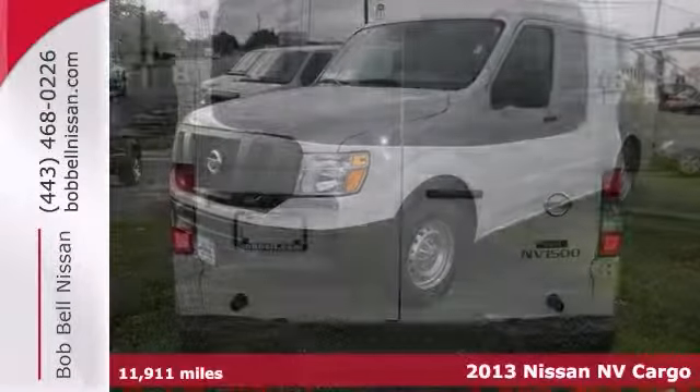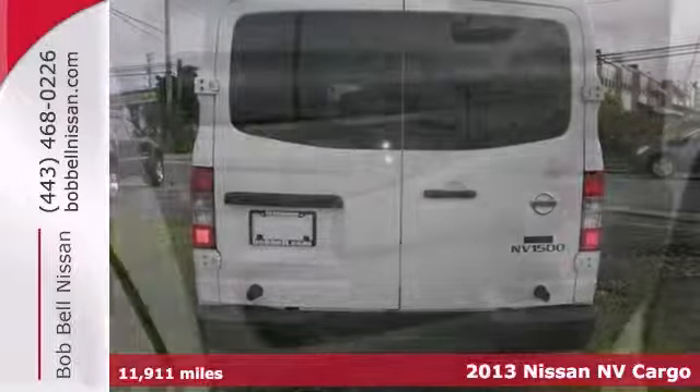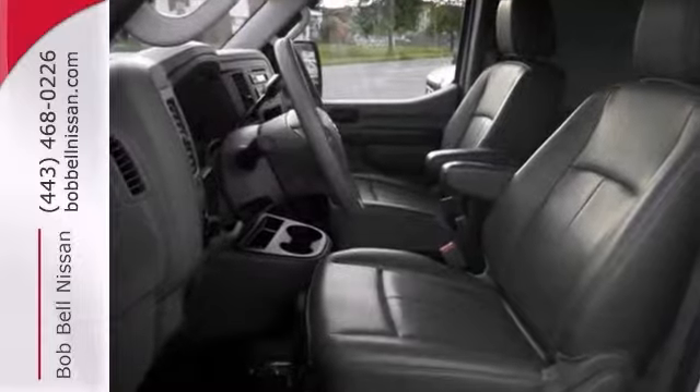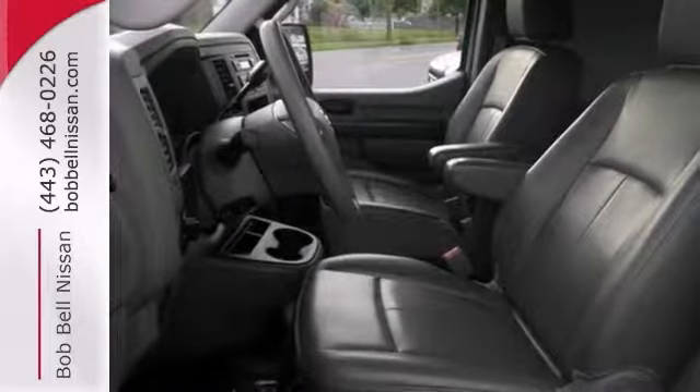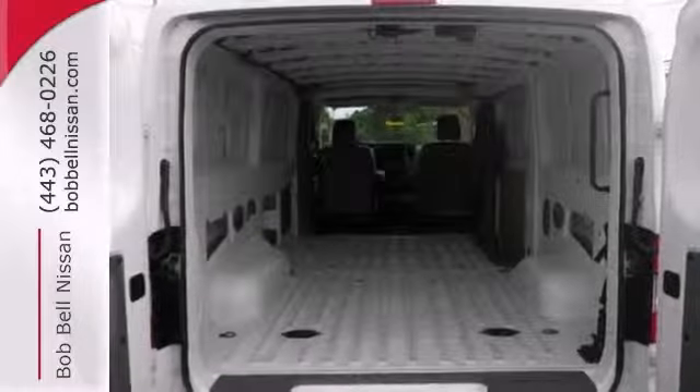You'll get years of use out of this trustworthy 2013 Nissan NV. This Carfax one-owner comes with everything you need, like a 4.0-liter V6 engine, CD player, and stability control. It also has dual airbags and air conditioning.